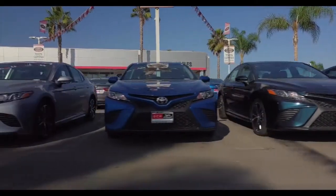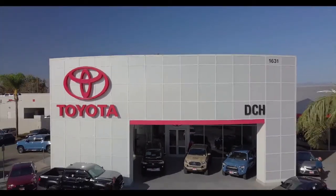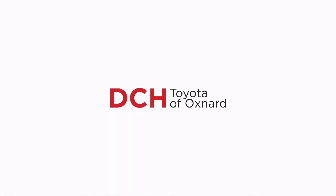Since 1991, DCH Toyota Oxnard has been serving our community with a friendly and experienced staff who will make the transition into your next vehicle as smooth as can be. We have a low-pressure environment where customer service is our top priority, and we can assist you with your purchase no matter what your credit.